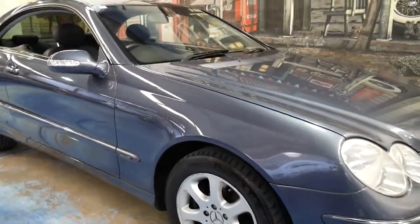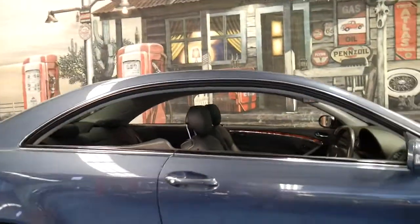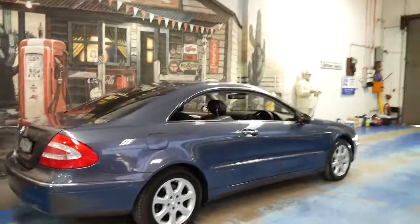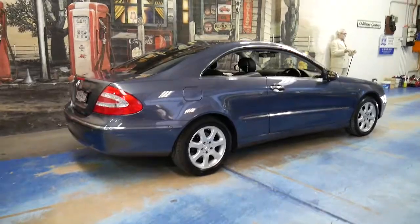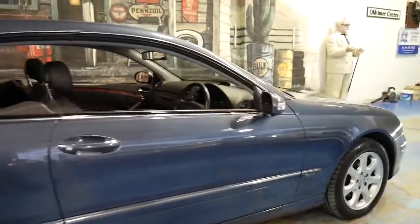We've listed this Mercedes-Benz CLK 320 again. We sold it previously as a one-owner car, and we sold it to the next owner who has actually traded it back on another Mercedes-Benz. That's why this is the second time we've had this car, and it's in just as good a condition as it was when we sold it previously.